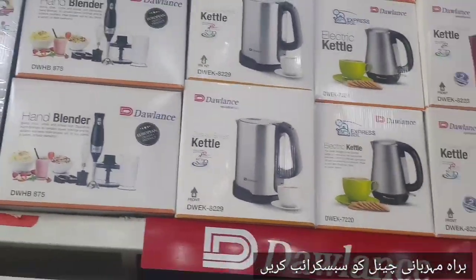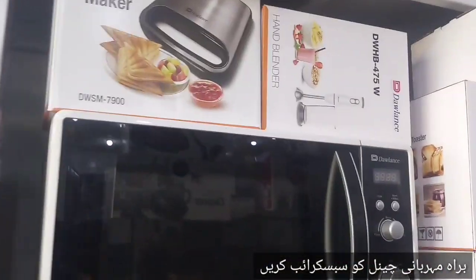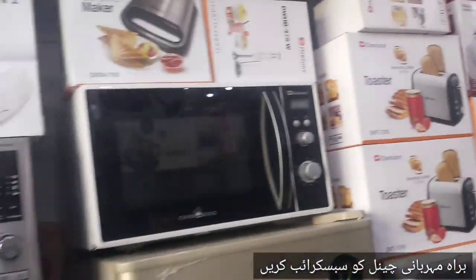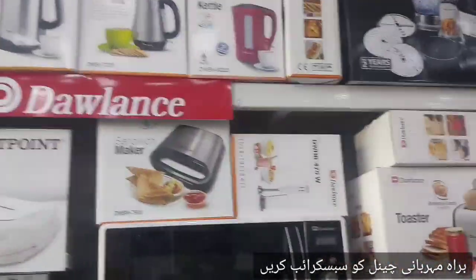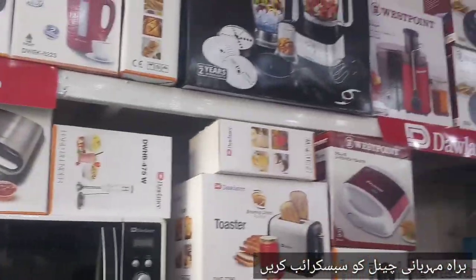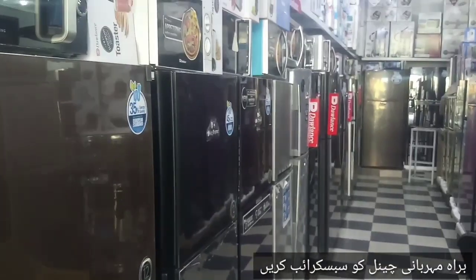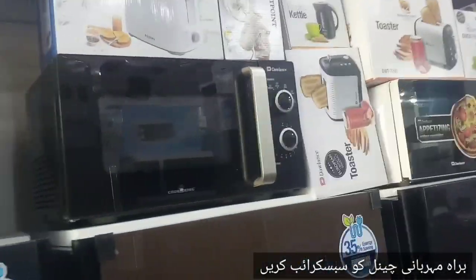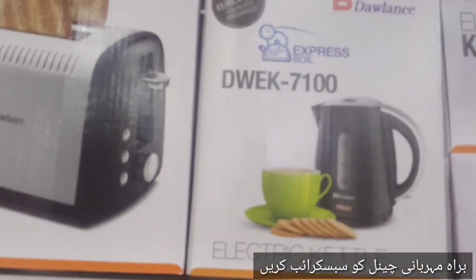It is Rs. 4,000. Yes, this is Rs. 4,000. How many cattle rate is? For these cattle rate, in the cattle rate, it's Rs. 300, it's Rs. 400. If we have an example of cattle rate, it's Rs. 400. This is the 19th century.